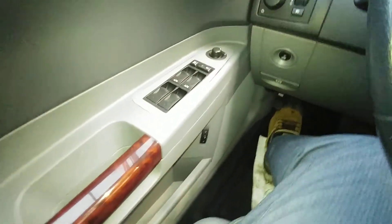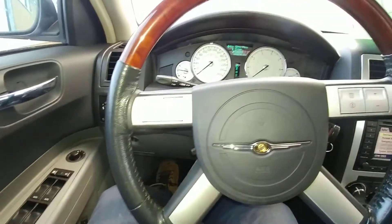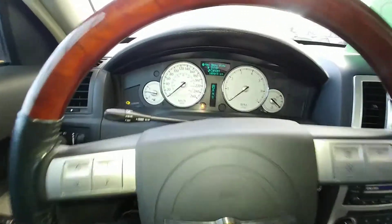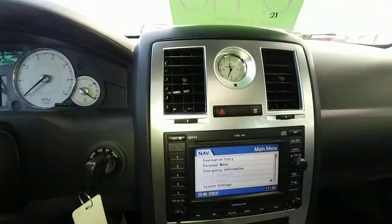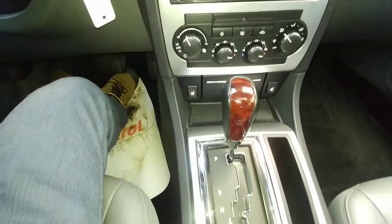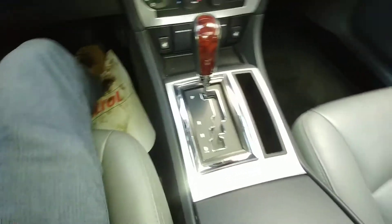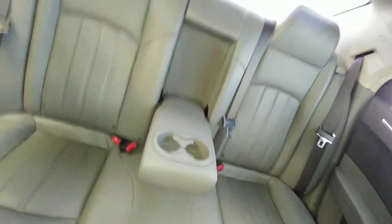On the door you have your power windows, door locks, and memory seat settings. On the steering wheel you have your audio controls and all your vehicle information up on the dash. The center console has all your climate controls, a nice wood-covered shifter, and gray leather interior in great shape. You also get a sunroof.